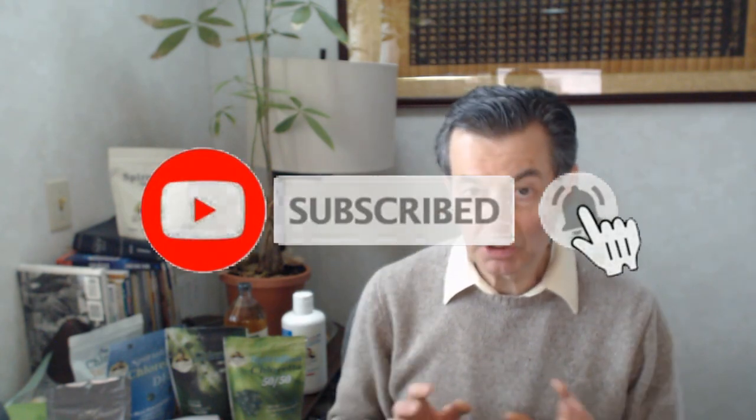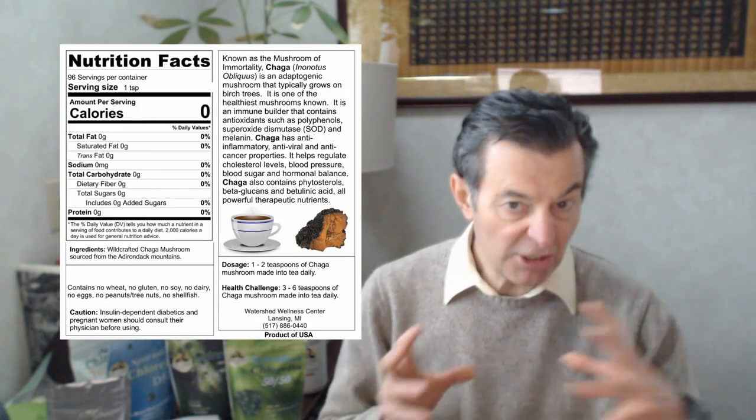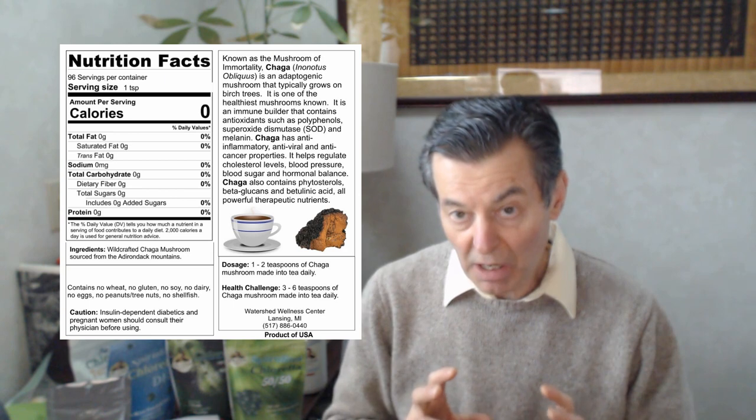I recommend that very much. That's a great immune system builder — chlorella, and more specifically chlorella extract or CGF. That's the best immune system builder that I know of. Another one I'd recommend is chaga mushroom. This one comes out of the Adirondacks. It's just the powder — you can buy chaga chunks or you can buy chaga mushroom powder.